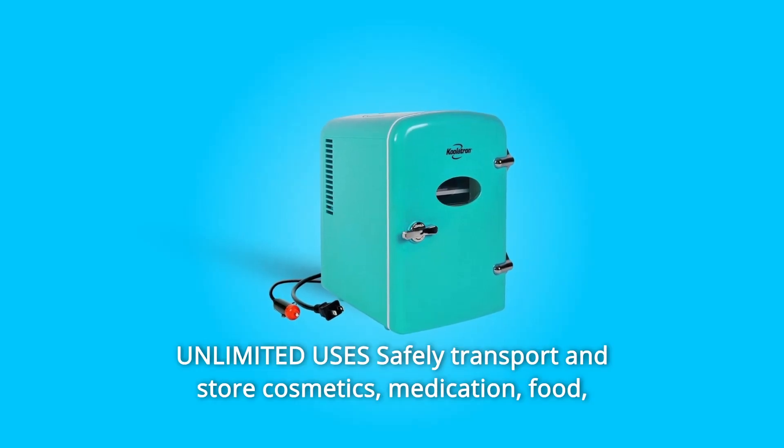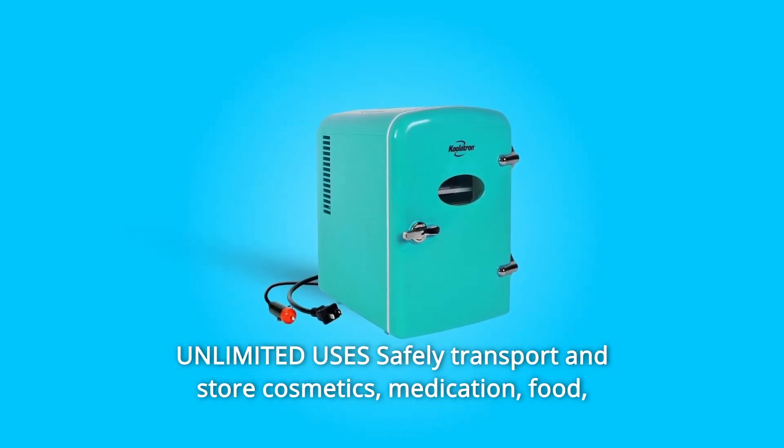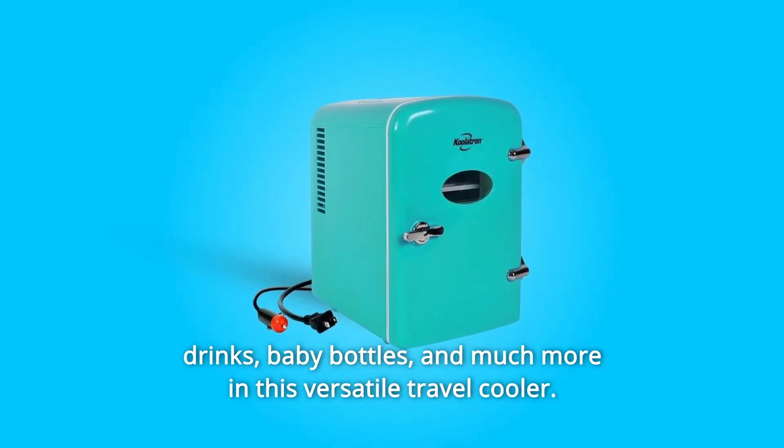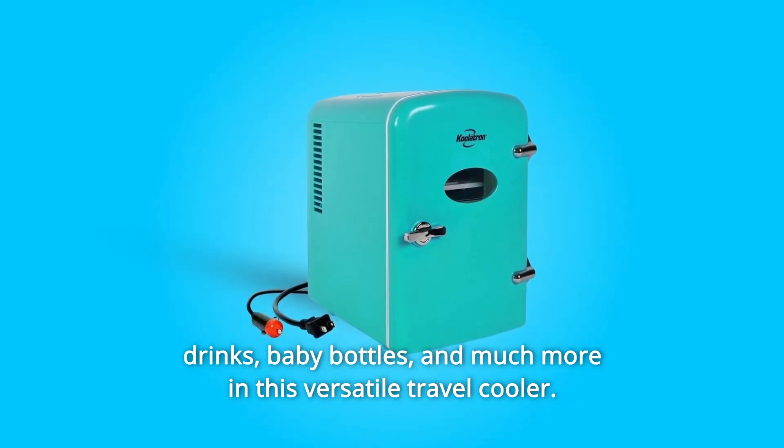Number 5: Unlimited uses. Safely transport and store cosmetics, medication, food, drinks, baby bottles, and much more in this versatile travel cooler.